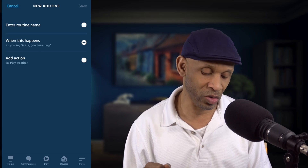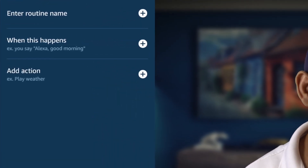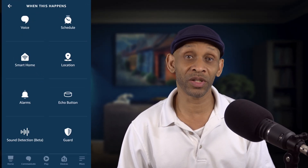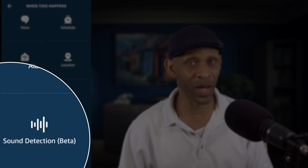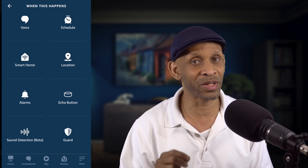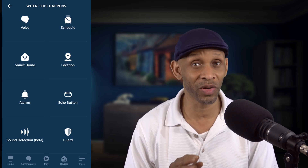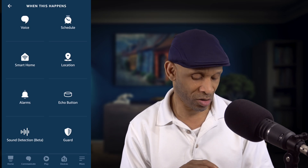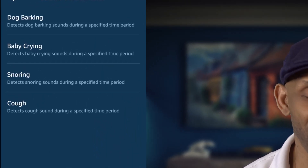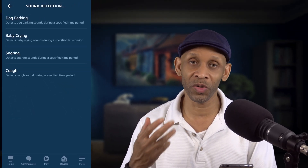I'm not going to build a routine — I'm just going to cover these two additional things that have been added to routine. One is going to be on the 'When This Happened' section and the other one is going to be on the Action. So let's go to 'When This Happened' first. When you scroll down to the bottom, you're going to see Sound Detection, and it's in beta. That means it's still in testing mode, so it probably won't work perfectly, but then again you might not have any issues at all. So let's go into Sound Detection — you can detect four different sounds: dog barking, baby crying, snoring, and cough.